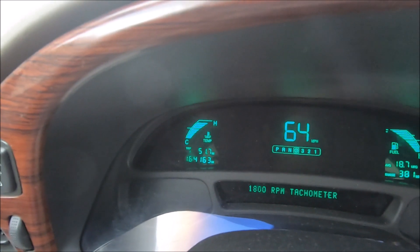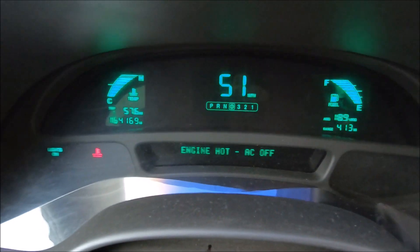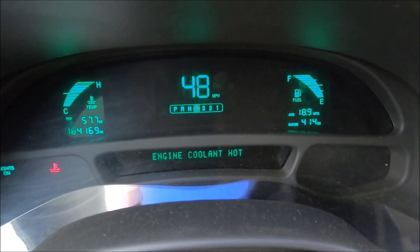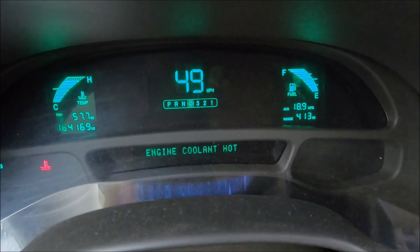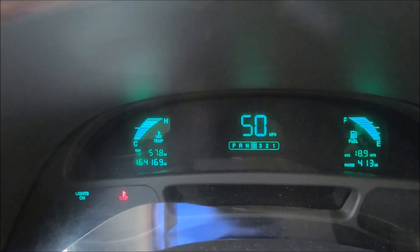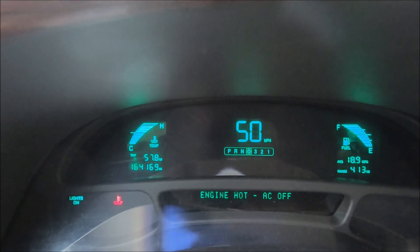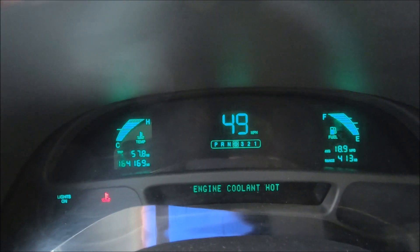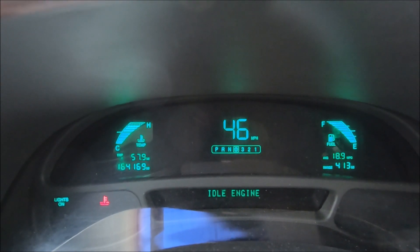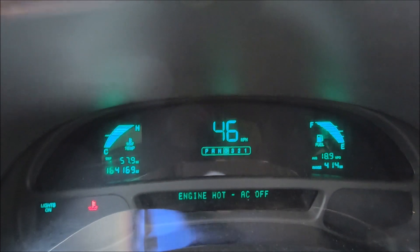I'll start the video when it hit the completely hot part. The temp light came on — it says 'engine hot, AC off, engine cooling hot' — and it just went all the way up to the hot part. So this sucker is actually running hot. Oh well, I'm still driving it home.